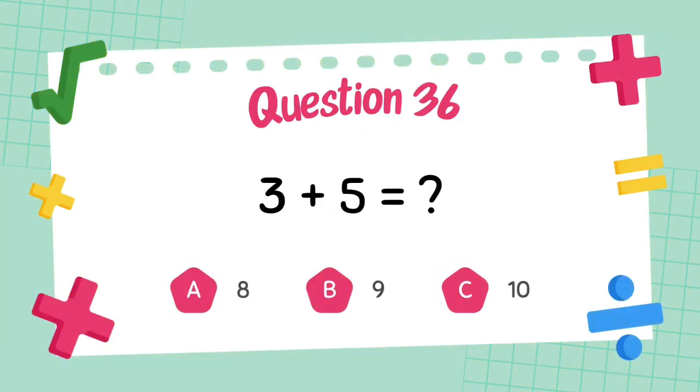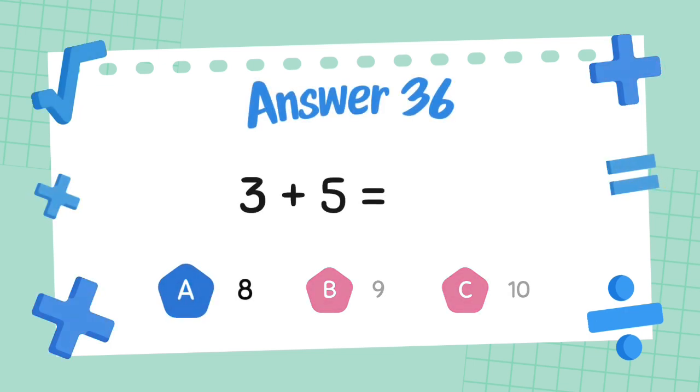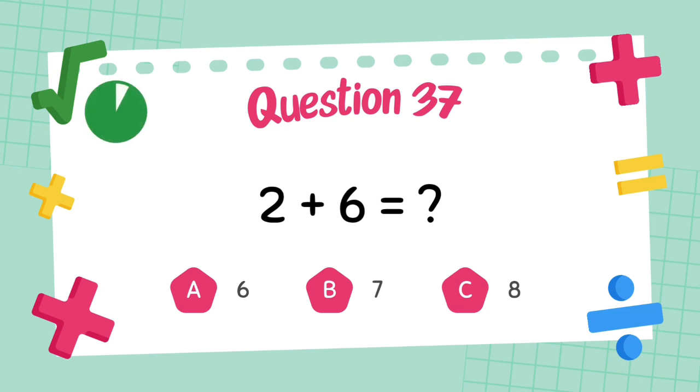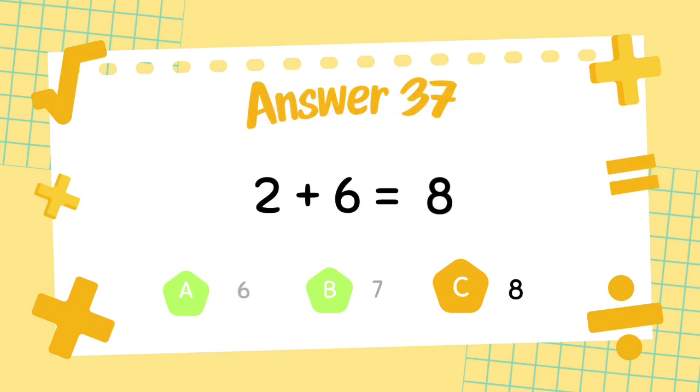What is 3 plus 5? The answer is 8. What is 2 plus 6? The answer is 8.